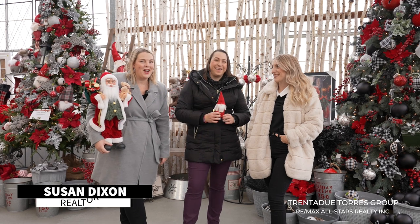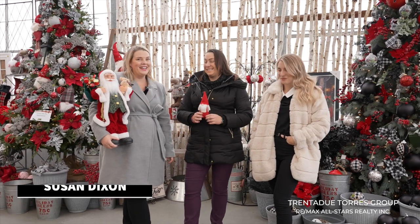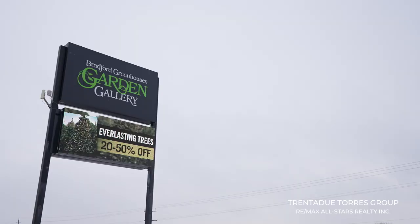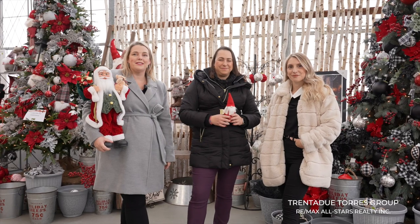Welcome! Today we're at the Bradford Greenhouse Garden Gallery on Yonge Street, just 10 minutes drive from our next listing.